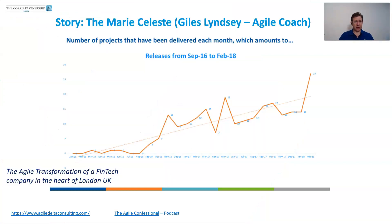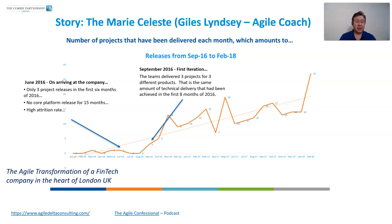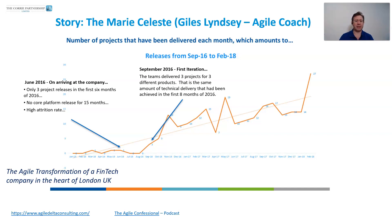Finally, this story: a friend of mine, Giles Lindsay, runs the Agile Confessional podcast — I really recommend you take a look at that. He joined a FinTech in London. When he joined, they had released only three projects in the last six months, with no new core releases in 15 months, and there was a high attrition rate with people leaving hand over fist. Just three months later after he joined, he had delivered three projects and was starting to move things forward really fast. By the end of that financial year — September 2016 to 2017 — they had actually delivered 109 projects. Not going from three to maybe twelve or fifteen. One hundred and nine.